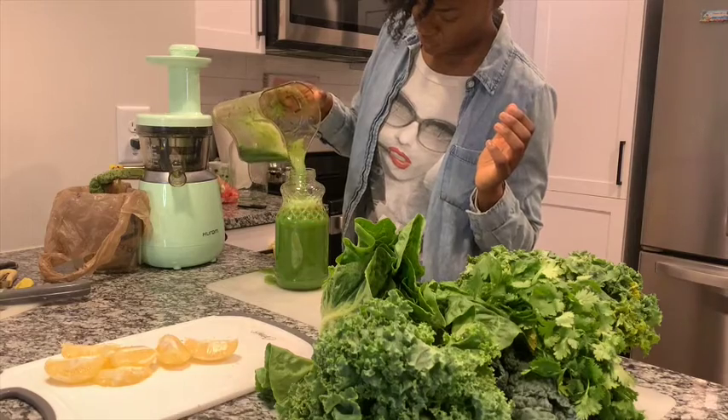I also have a juicing and smoothie recipe ebook. If you're curious and need some extra recipe ideas or inspiration, be sure to check out my juices and smoothies ebook — I will leave that link in the description box below this video as well.